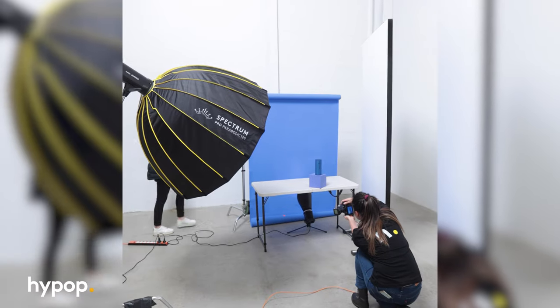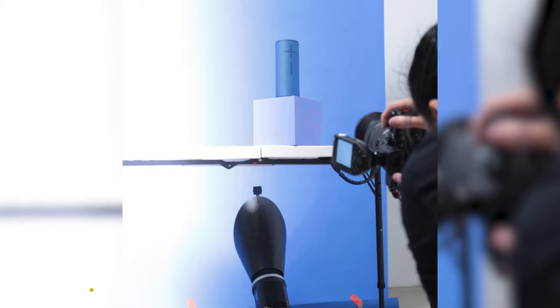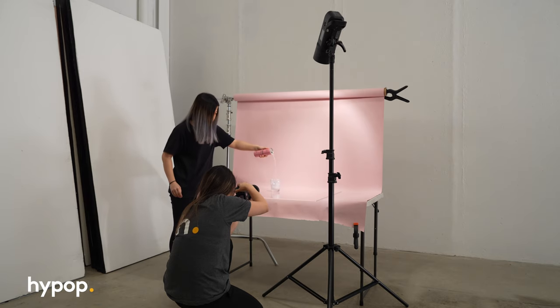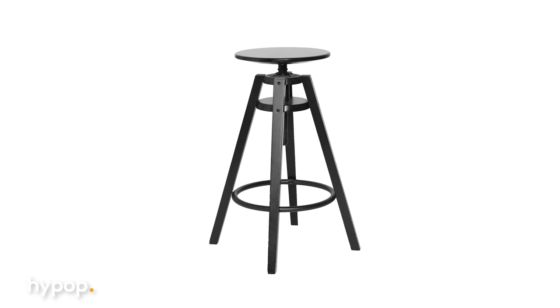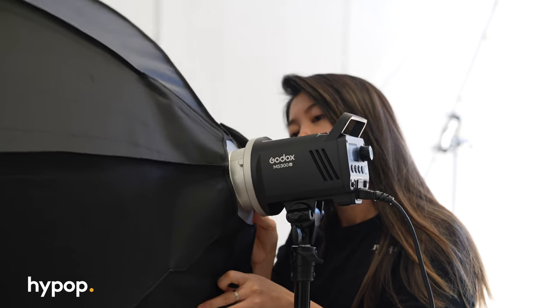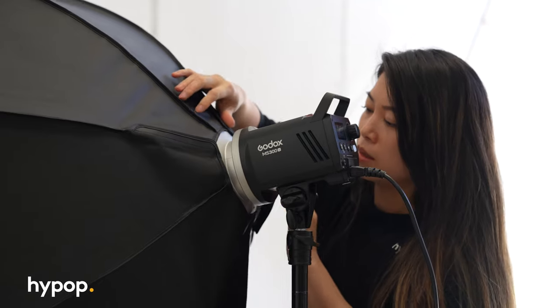Now let's talk about flashlights — my personal favorite. Flashlights offer more power and flexibility, making them perfect for tackling various shooting scenarios. With a flash, you're able to freeze motion, shoot objects of different sizes, overpower your ambient light, and produce highly professional-looking results. The Godox MS300V, for example, is a good option if you're just starting out.